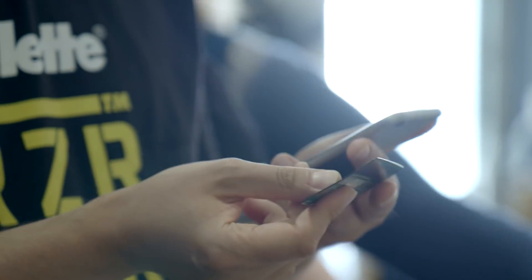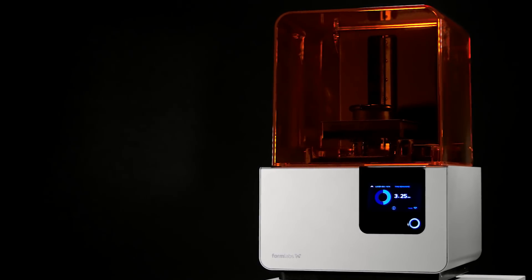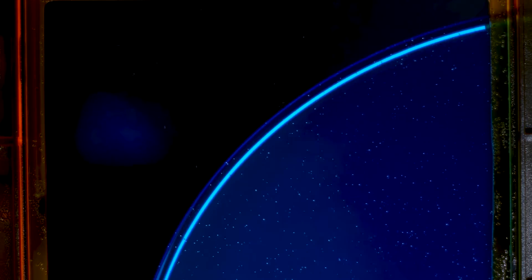When did you move to getting the Formlabs printers on board? We've been using 3D printing for prototyping razors for 20 years. We purchased some Formlabs printers, started running designs through those printers, and the surface finish is just beautiful. Formlabs also offers resins that do really well with durability. We're in an environment that's wet, with hard surfaces the razor might drop onto, so we needed something robust enough to last.